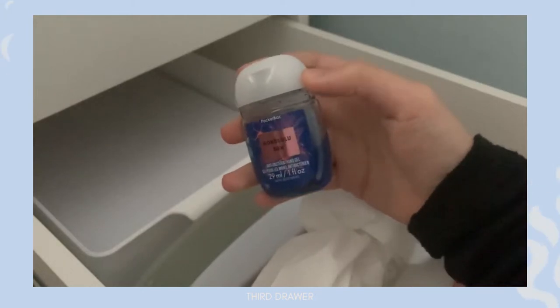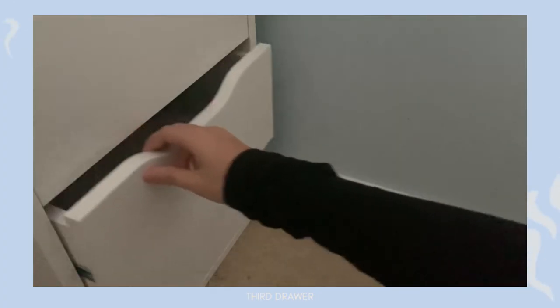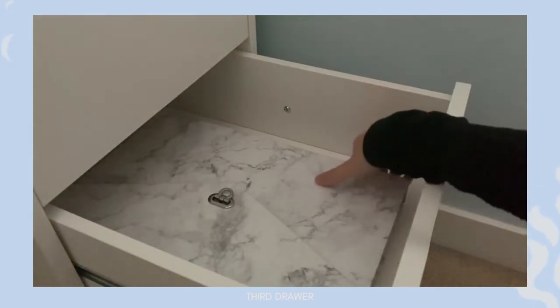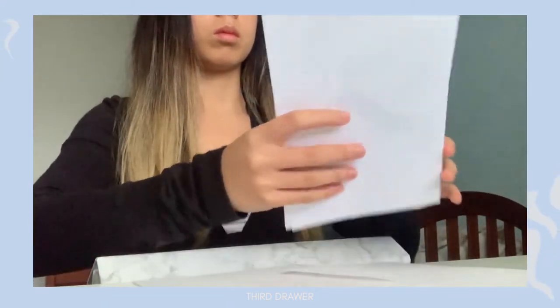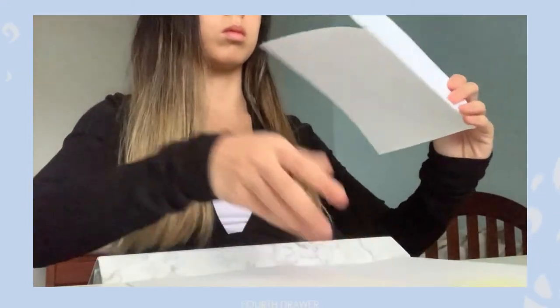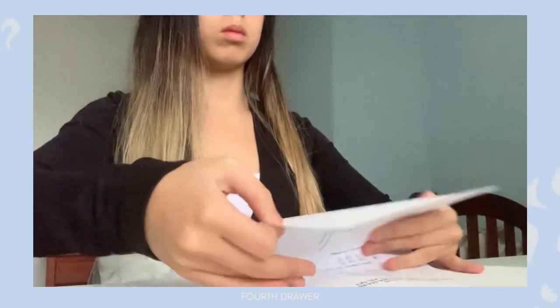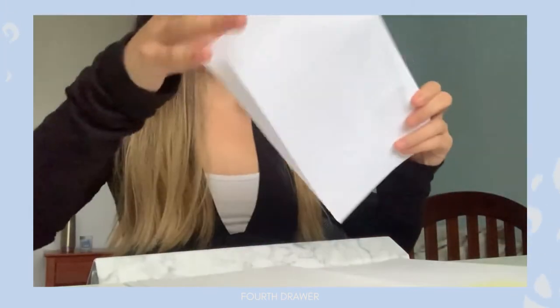In my fourth drawer, there isn't that much. I basically just keep a filing system here, which is where I keep things to help me manage my budget, keep my eye prescriptions organized for my glasses, and just general life organization.